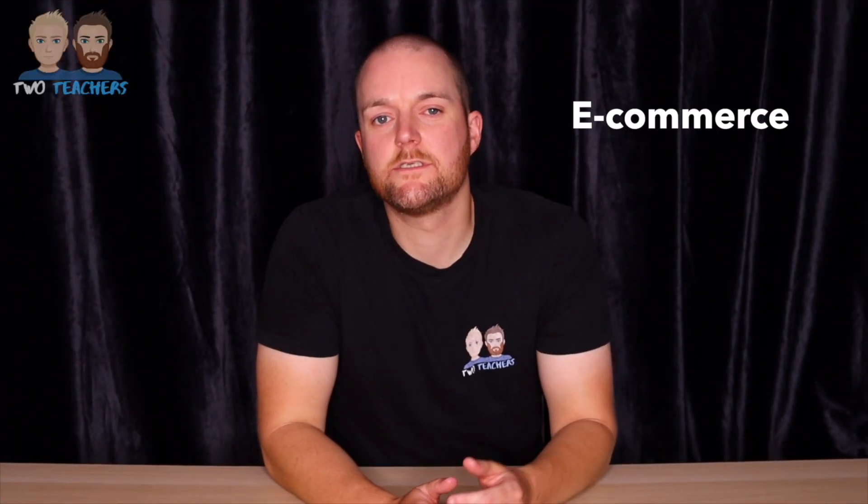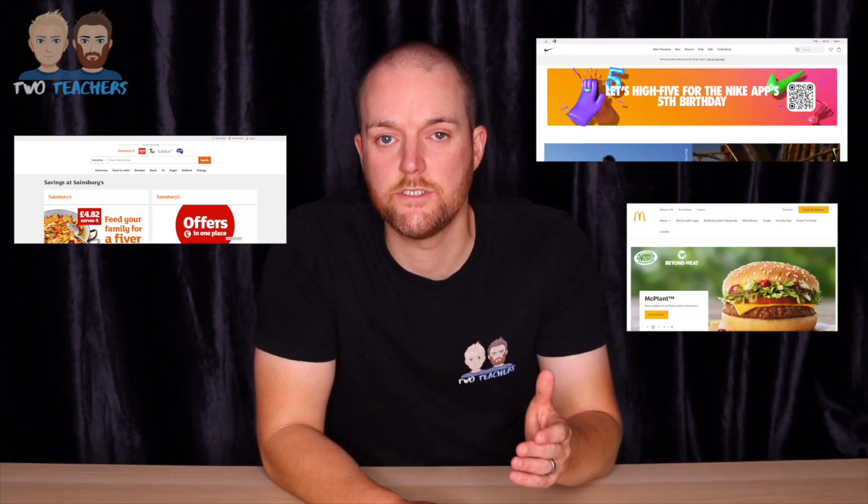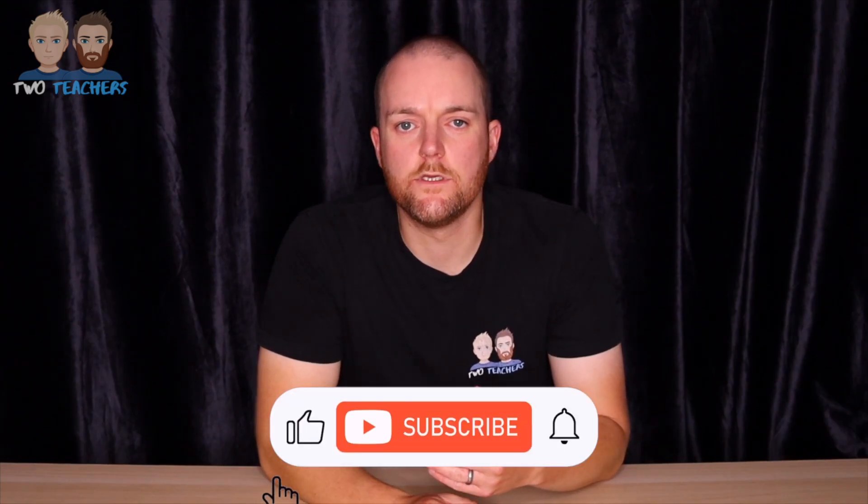The first technology we're going to look at is e-commerce. E-commerce seems like it's been around forever but it's really accelerated over the past 10 years. E-commerce stands for electronic commerce and it's buying and selling goods over the internet. Today the vast majority of businesses have an e-commerce site where you can purchase goods online. But why are so many businesses moving to an e-commerce model?